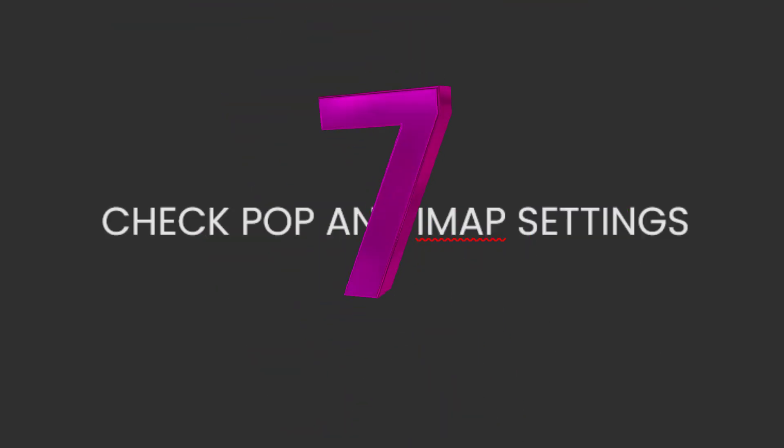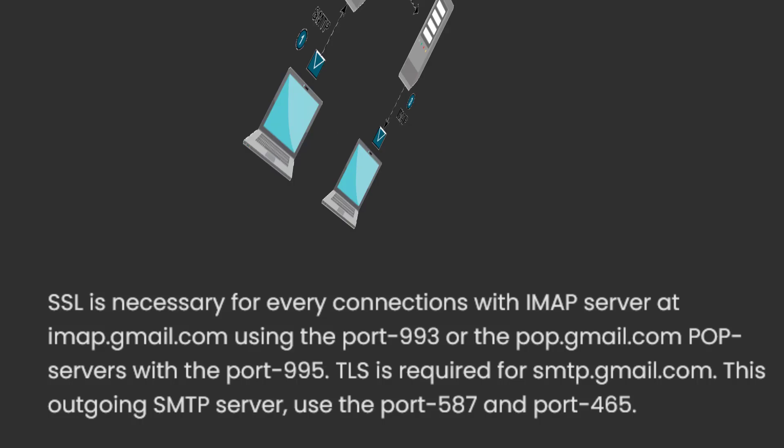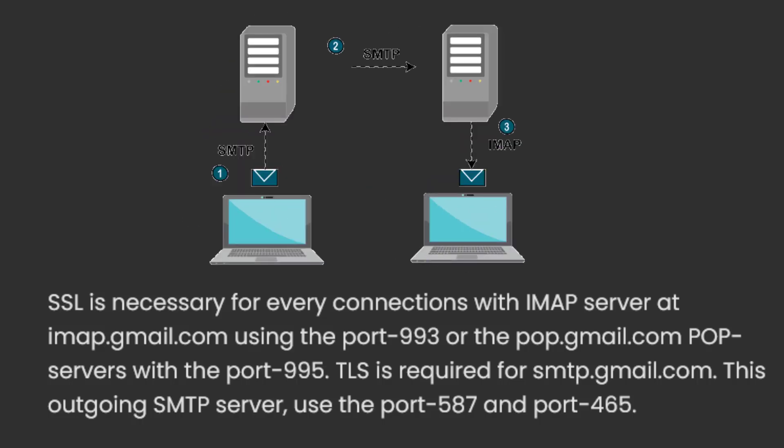7. Check POP and IMAP settings. SSL is necessary for every connection with the IMAP server at imap.gmail.com using port 993, or the pop.gmail.com POP servers with port 995. TLS is required for smtp.gmail.com. This outgoing SMTP server uses port 587 and port 465.